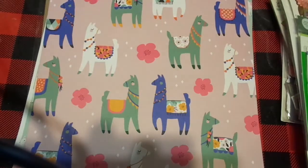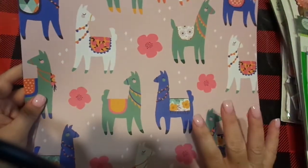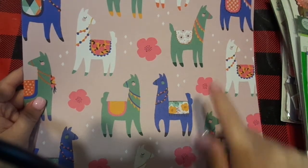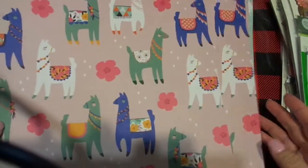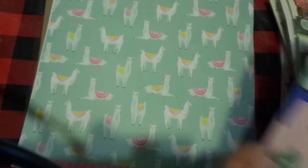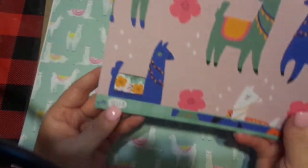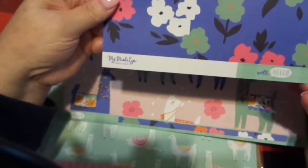Of course I love llamas — had to get me some llamas. I love the back of this. One of these I will use in a project, and another one I bought two so I could cut out the llamas to use in my journals — they're small enough. That is really good paper, and it is my Mind's Eye.